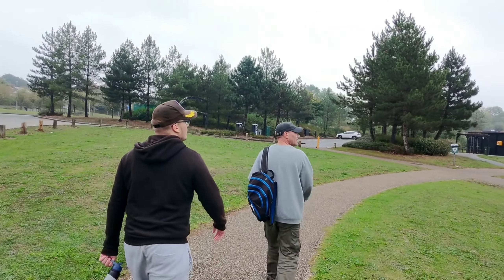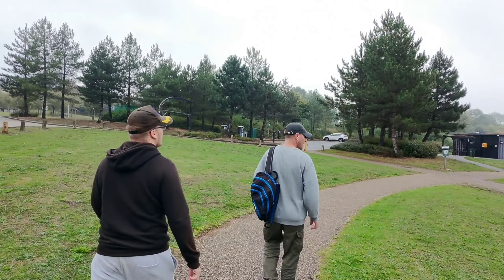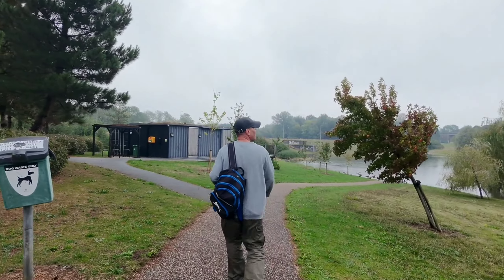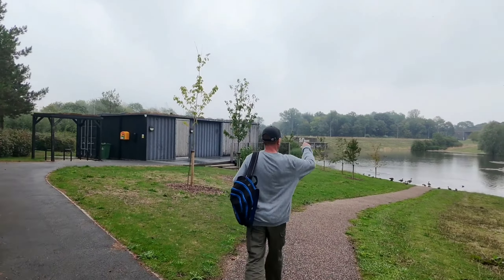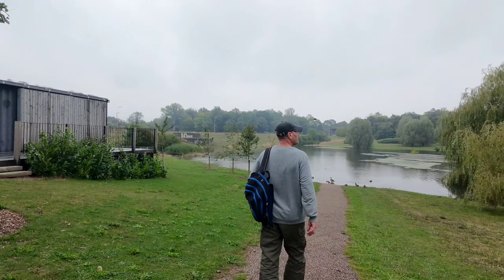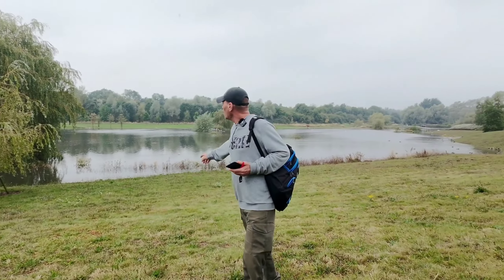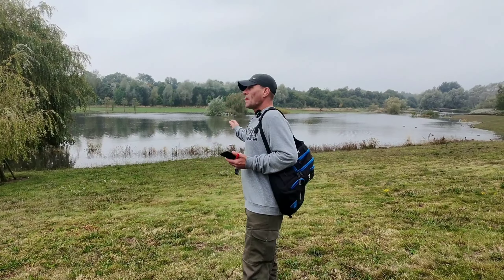We're walking but we can't even walk around the lake — it is so bad here. There was a hell of a lot of rain yesterday. But the drone is doing fine, it's keeping up with us. Right now you can see this path I'm on goes underwater, and even the bridge behind me.